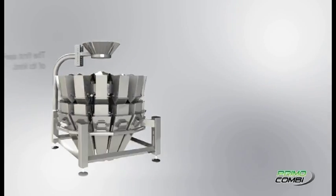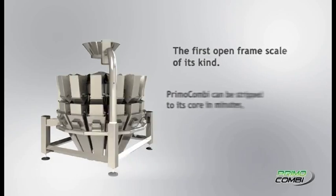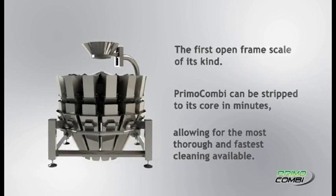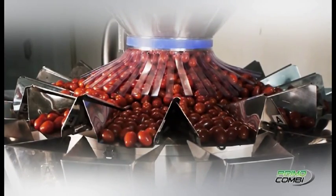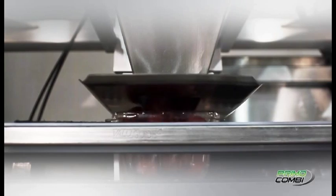We believe that all details are important, no matter how large or how small — to be serviceable, easy to clean, and to be the most productive multi-head weigher that we can design. The Primo Combi easily integrates with any auxiliary packaging machine, including automatic bagging, conveying, case erecting, and thermoforming.